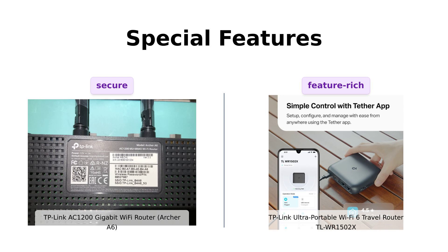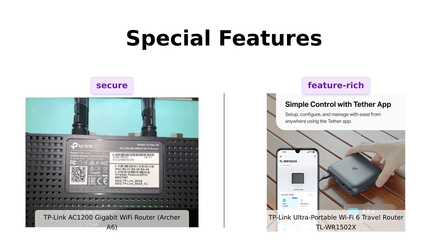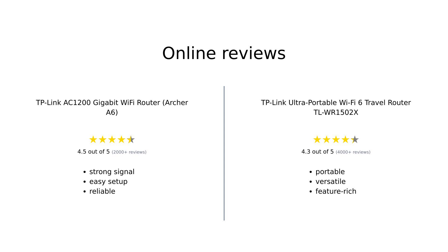Reviewers appreciate the Archer A6 for its user-friendly interface and reliable performance, while the TL-WR1502X is praised for its unique features, despite some quirks. Both routers have received positive reviews, but they shine in different areas. Reviewers love the Archer A6 for its strong signal strength, easy setup, and reliability, making it an excellent choice for home use. On the other hand, the TL-WR1502X is praised for its portability, versatility, and unique features, making it ideal for travel and temporary setups.